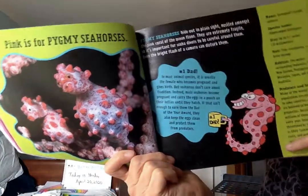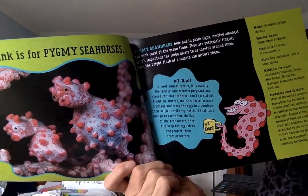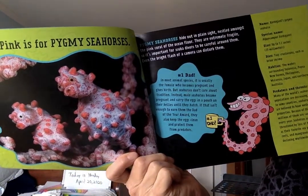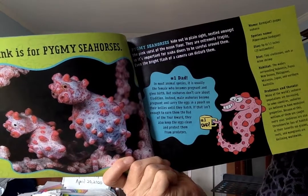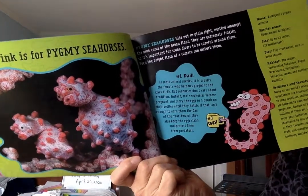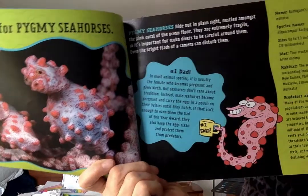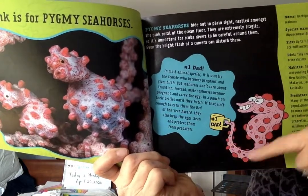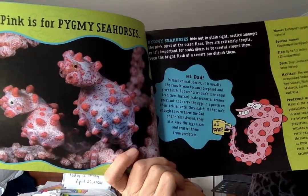Here's our cartoon pygmy seahorse and an interesting fact: in most animal species, it is usually the female who becomes pregnant and gives birth. But seahorses don't care about tradition. Instead, male seahorses become pregnant and carry the eggs in a pouch on their bellies until they hatch. They also keep the eggs clean and protect them from predators — definitely dad of the year. That reminds me of another book where the male animal takes care of the young; we'll have to read that one too.